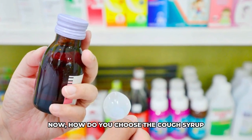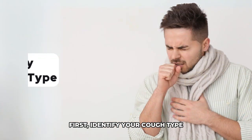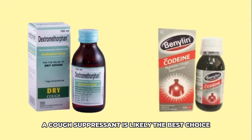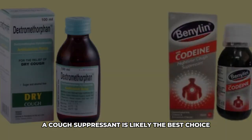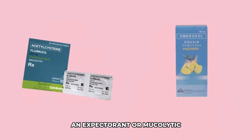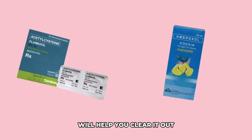Now, how do you choose the cough syrup that is right for you? First, identify your cough type. If your cough is dry and tickly, a cough suppressant is likely the best choice. If your cough is wet and produces mucus, an expectorant or a mucolytic will help you clear it out.